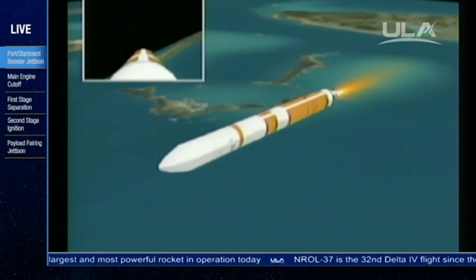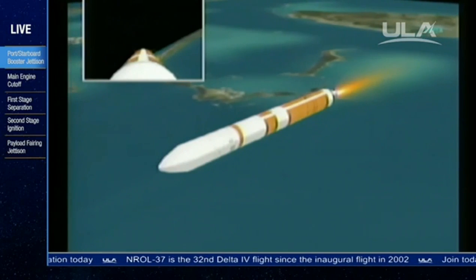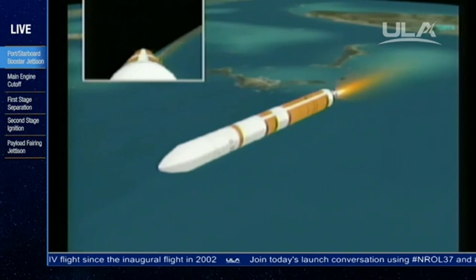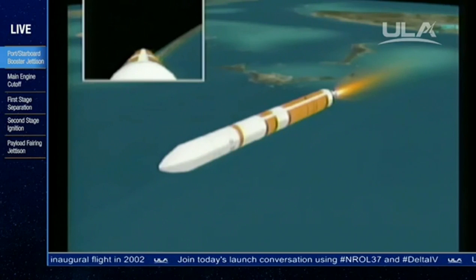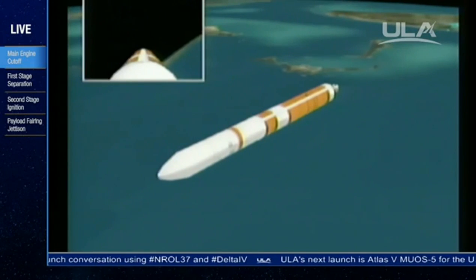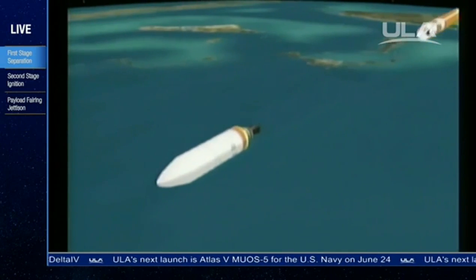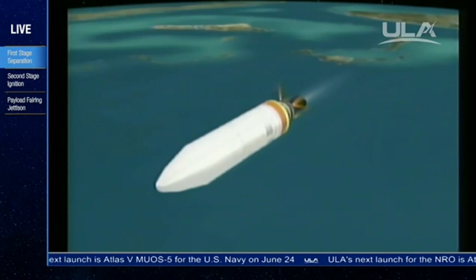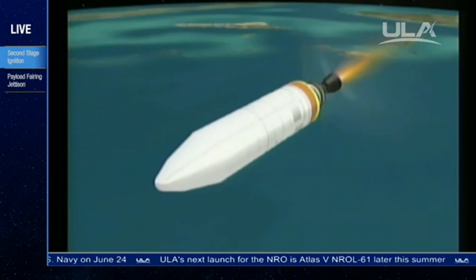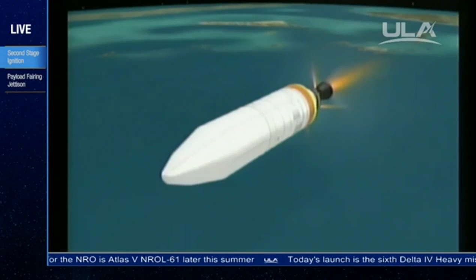Now about 10 seconds away from the partial thrust command in the core booster. Standing by. And we see the partial thrust command. Standing by for cutoff. And we see cutoff. Standing by for stage separation. And we see stage separation. Standing by for igniter spark. And we have igniter spark and ignition — good ignition on the second stage. Second stage chamber pressure is rising. Good chamber pressure in the second stage, just where we want it to be. Six minutes, eight seconds into the flight.